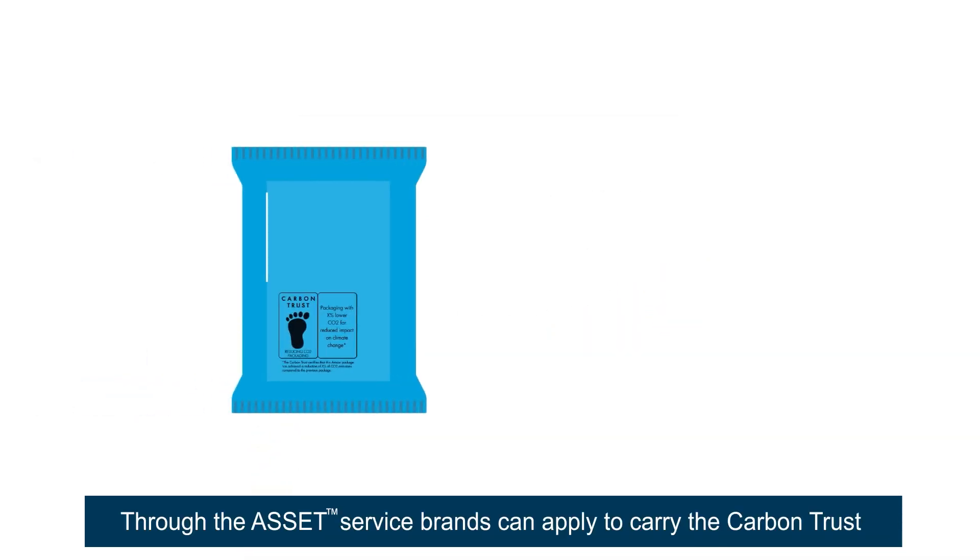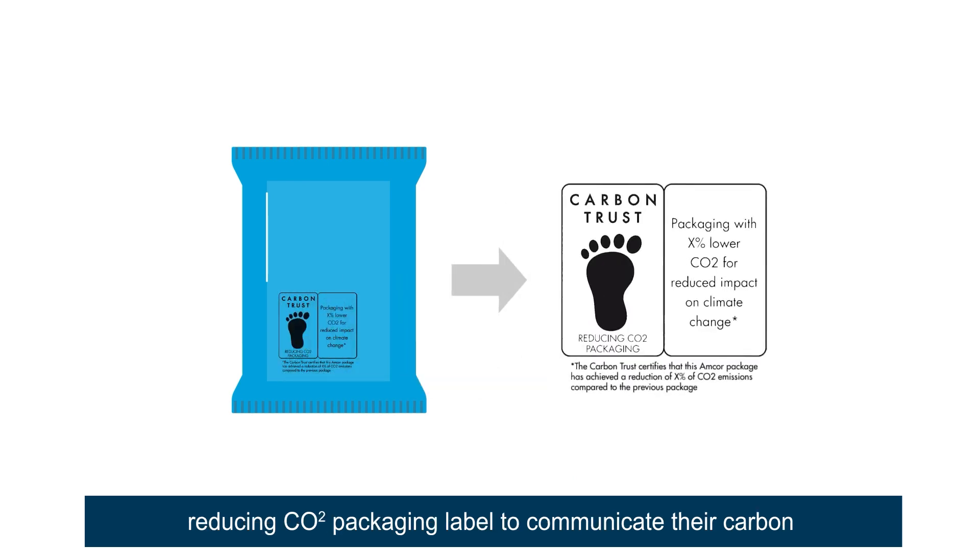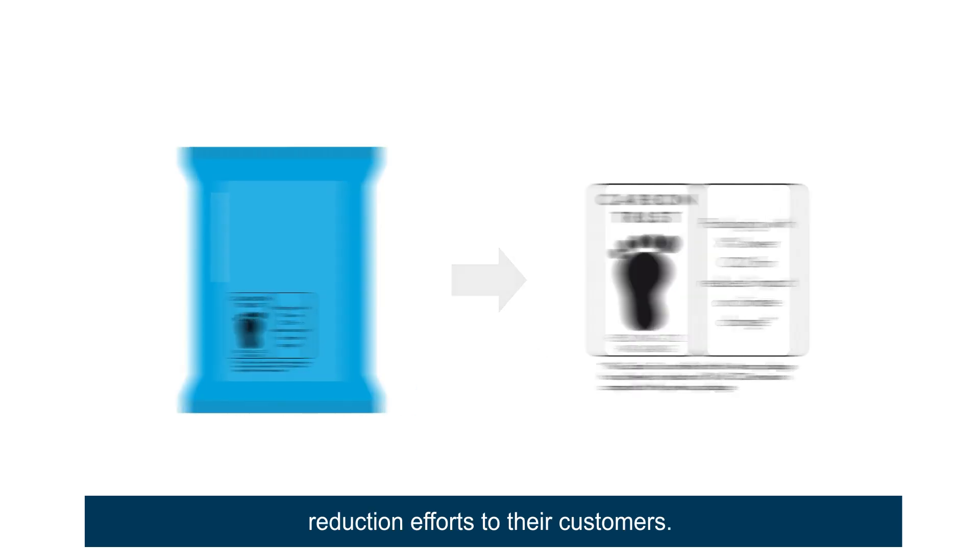Through the ASSET service, brands can apply to carry the Carbon Trust Reducing CO2 Packaging label to communicate their carbon reduction efforts to their customers.